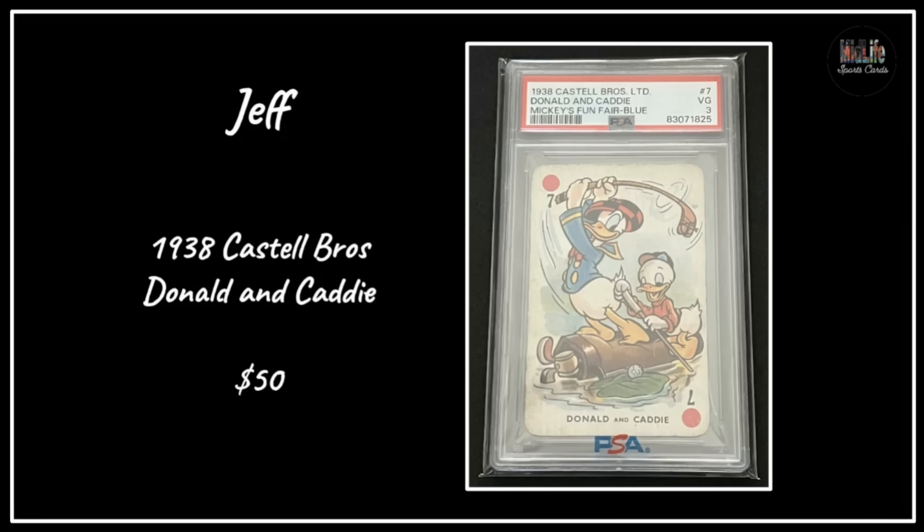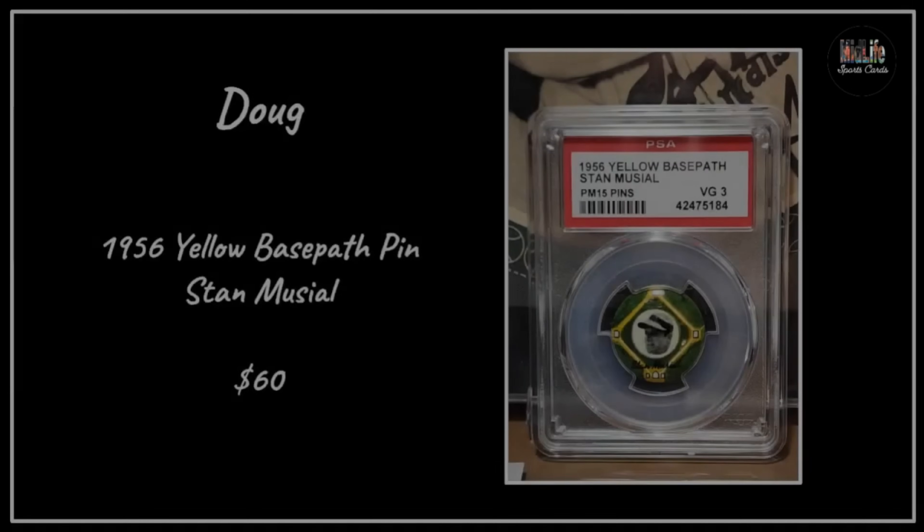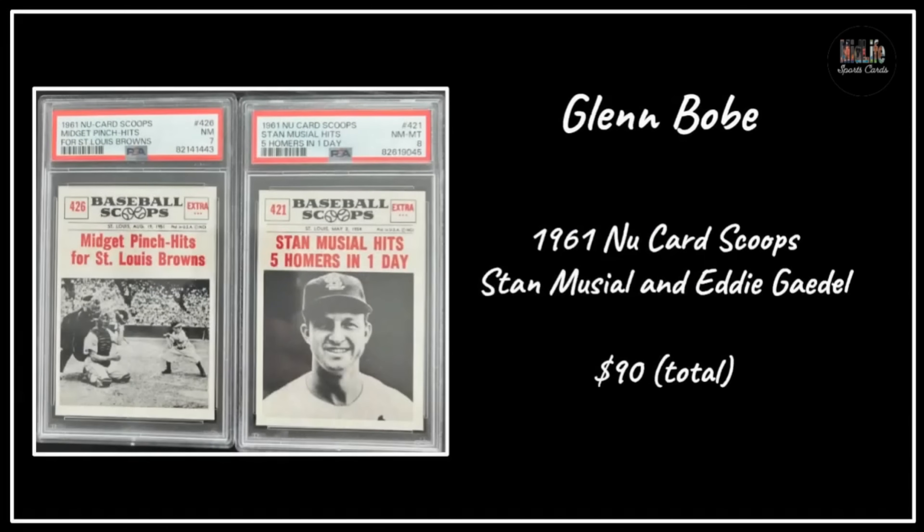Jeff got the 1938 Castell Brothers Donald Duck and Caddy card for $50 in the PSA holder - I love me some Donald Duck playing golf. Rodney with the 1968 Topps Johnny Bench in a PSA 4 - great eye appeal, great color, great centering - $160. Why is Johnny Bench's rookie card so affordable? Doug got the 1956 Yellow Base Path Pin of Stan Musial in a PSA 3 for $60 - I love the holders PSA does for those pins.